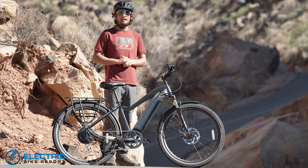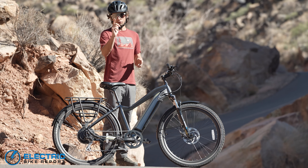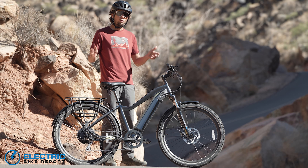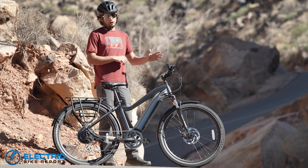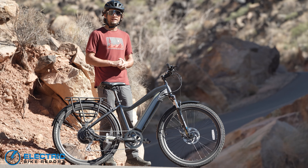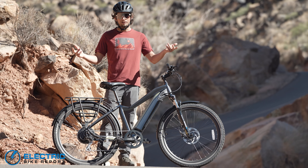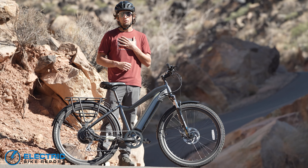I really appreciate you guys watching today. If you have any questions about the bike, let us know in the comments below and we'll definitely get back to you. If you want to know more, we have a link in the description to a detailed written review covering every part of this bike. Subscribe for future videos, and if you enjoyed this, be sure to leave a like. I'm Pierce with Electric Bike Report — see you next review.